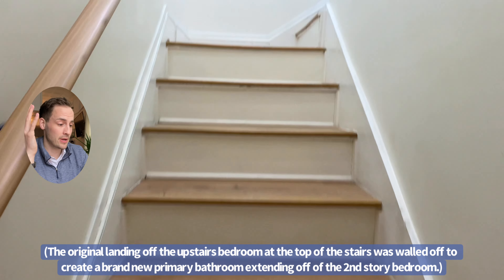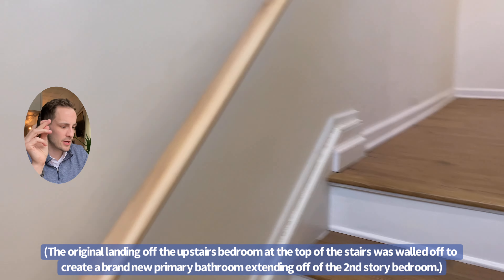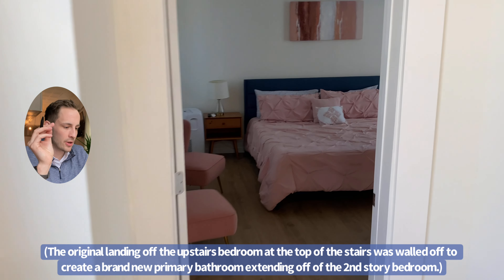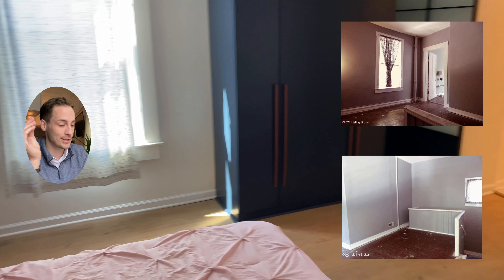And hey, while we're on the subject of bedrooms, let's go check out the brand new primary bedroom suite upstairs. Now this upstairs space was nice and large for a Germantown second story even before the remodel, but originally it was two separated rooms — one being used as a bedroom and the other was sort of an awkward landing space at the top of the stairs.